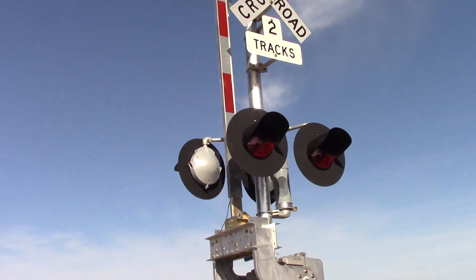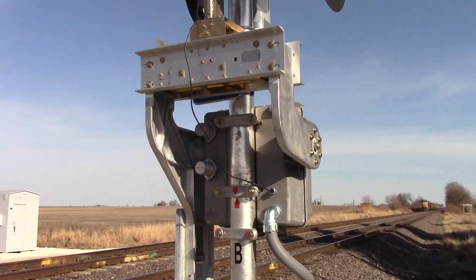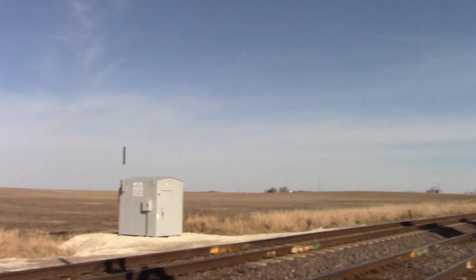Pretty typical stuff for a newer install: GE dotted LEDs and safe train frames, Siemens base, Siemens gate mechanism, and GE bells on both signals.